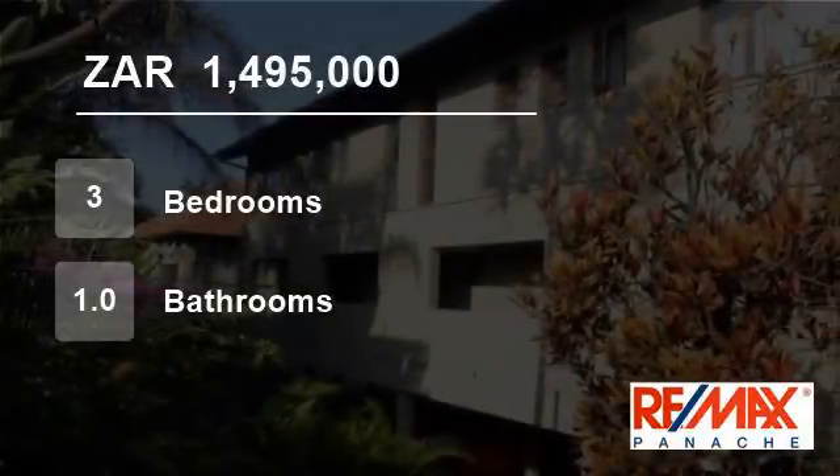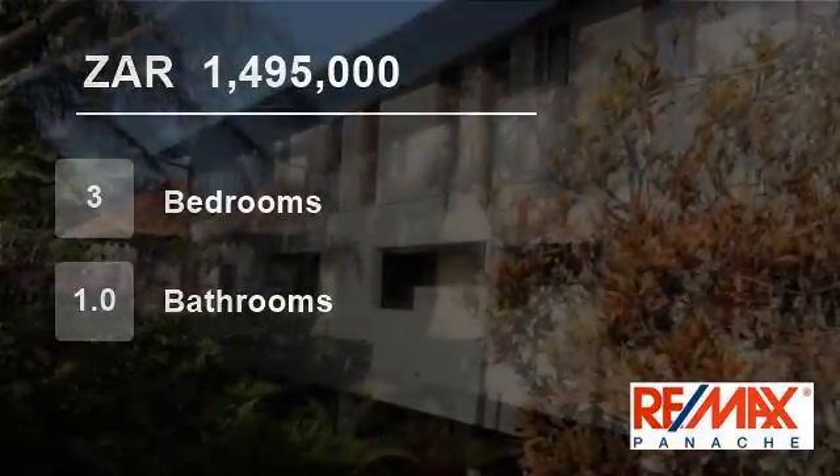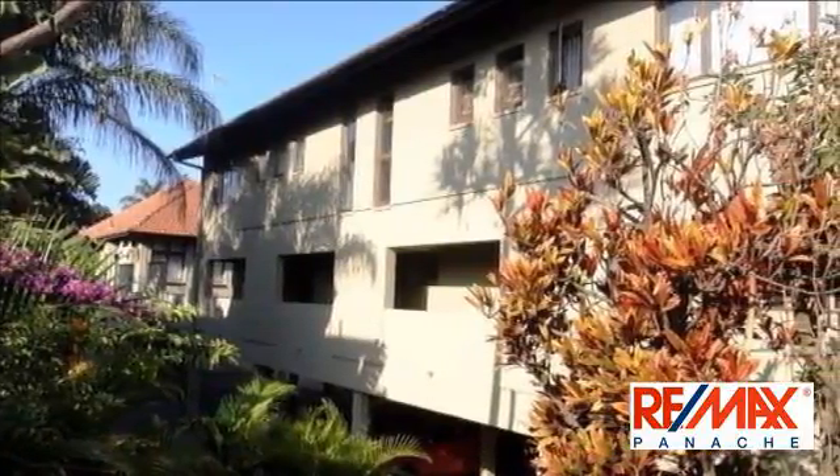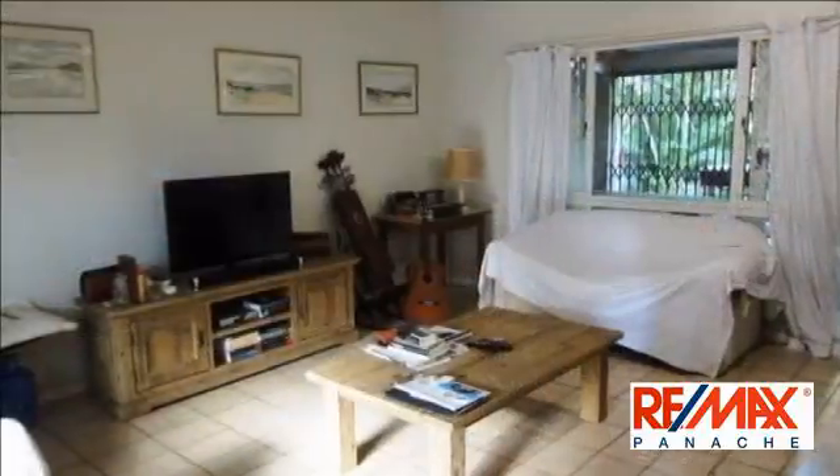Welcome to this three-bedroom townhouse for sale in Durban, 6th Avenue, Barrier 4001, South Africa, for R1,495,000.